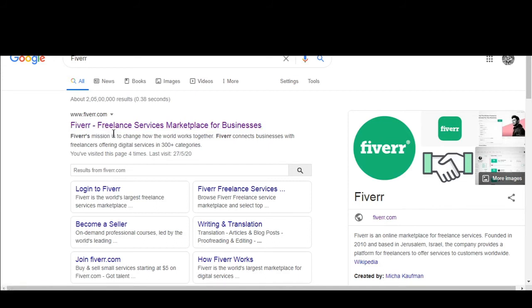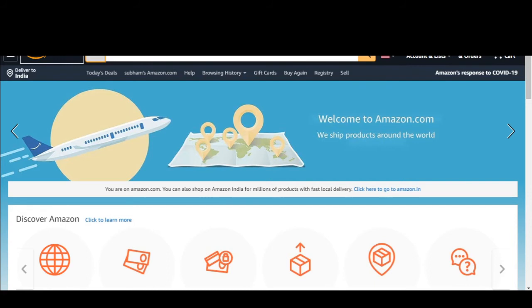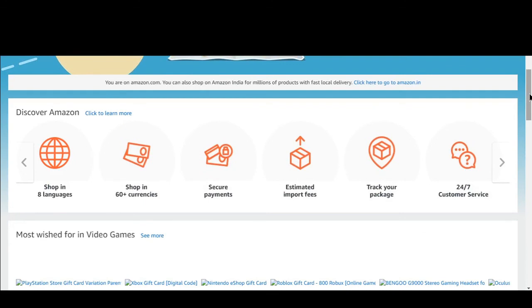You can go to Fiverr and pay a freelancer around twenty to thirty dollars to create a mini ebook for you. Then you can clip it with follow-up emails, or you can tell your supplier to print those ebooks for you. In my experience, your supplier can charge you anywhere between 0.5 to 10 cents for one ebook, and you can tell them to put it in your product.